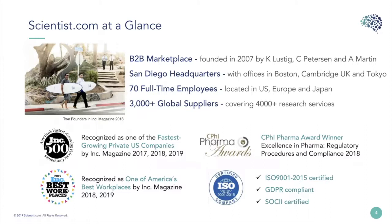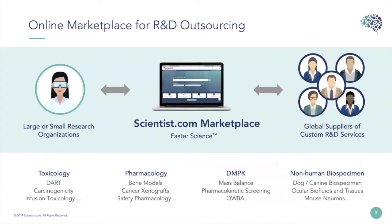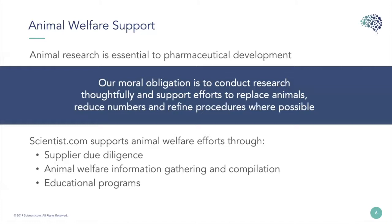Scientist.com is a B2B marketplace. We were founded in 2007 and we're headquartered in the San Diego area, although we have offices all over the world including Boston, the UK, and Tokyo, Japan. We have about 70 full-time employees and over 3,000 global suppliers. We are an online marketplace for R&D outsourcing, connecting researchers from any size organization with a global list of suppliers of custom R&D services across the drug development life cycle.